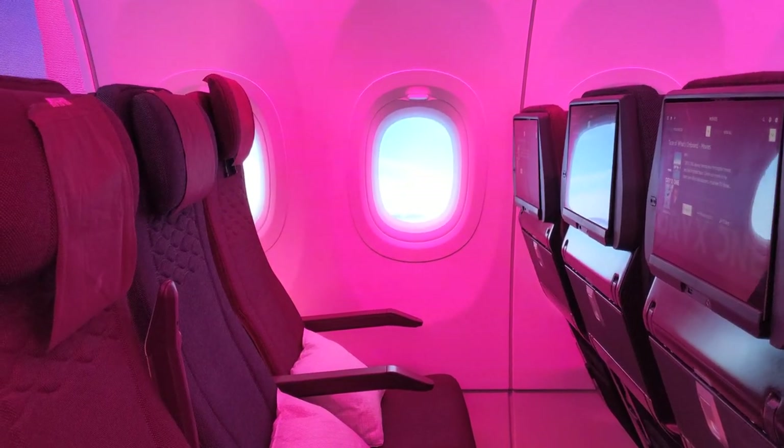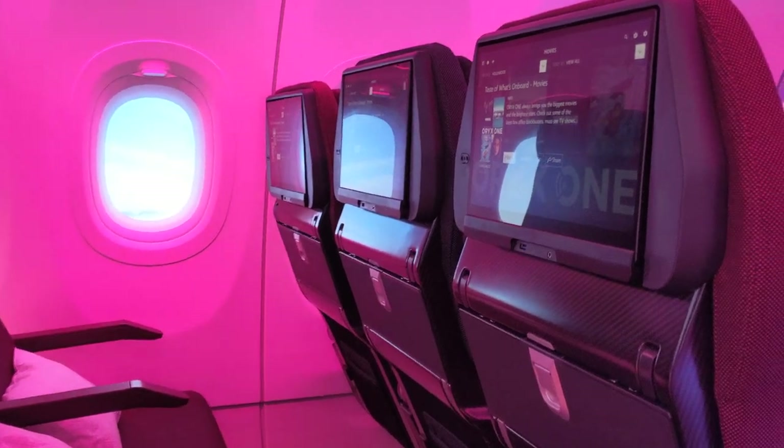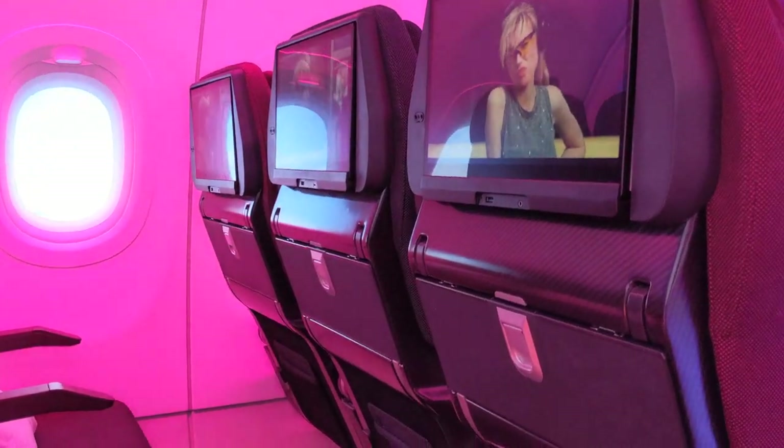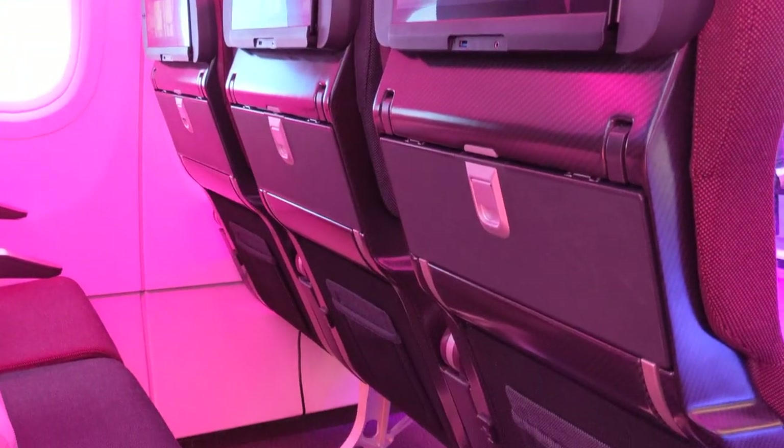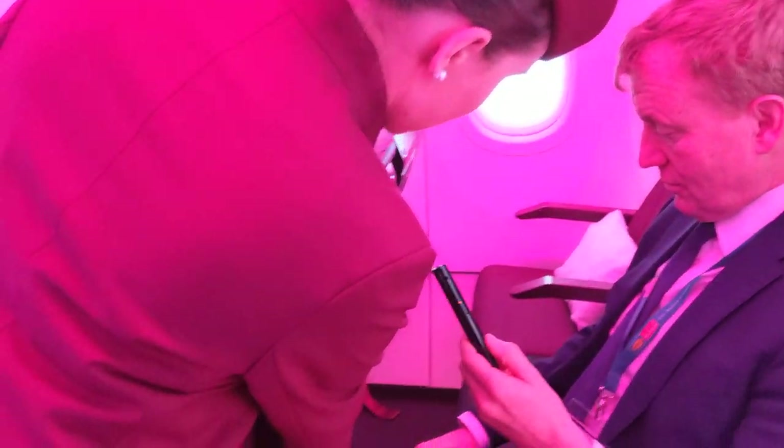The seat pocket is much smaller, because in the future Qatar Airways wants to go very eco and recyclable — they don't want to produce any magazines on board. The seat pocket is sized so you can put your tablet, iPad, or phone inside, and on the side there's a charger so you can charge it at the same time.